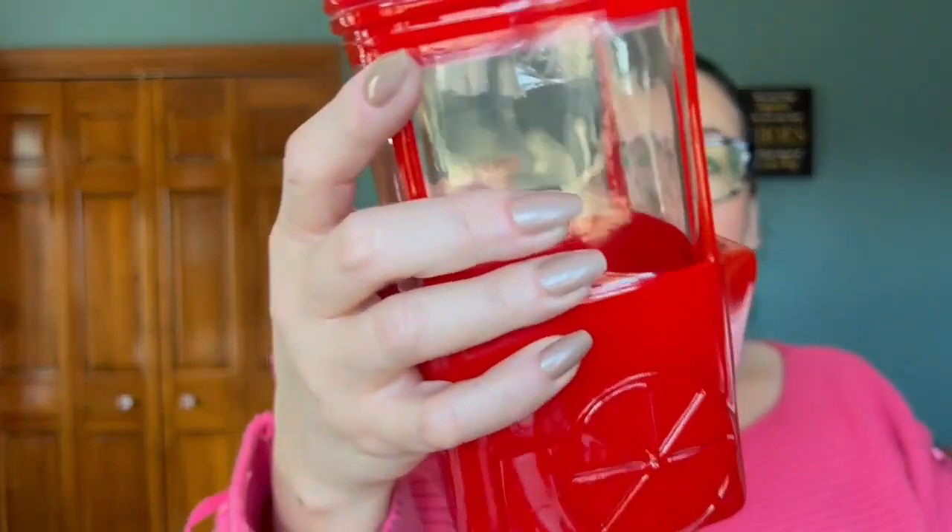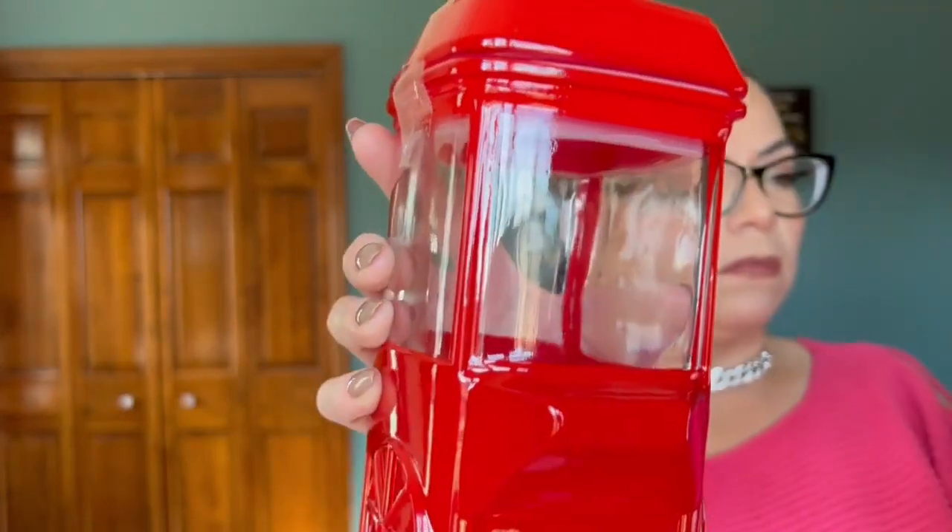Then I bought these — they were actually from Valentine's Day so they were half price, $2.50. I was going to get them when they were $5, so I'm glad I didn't. They're like popcorn holders, and what I want to do is put lights or something in there to make it look like popcorn. I'll figure it out later.